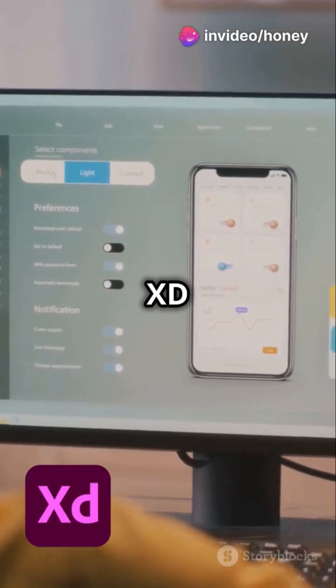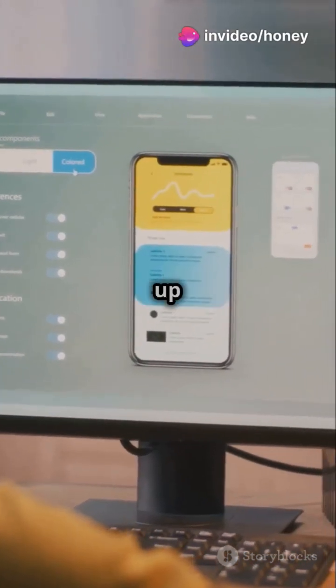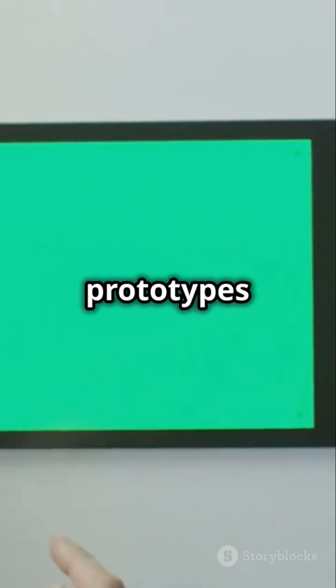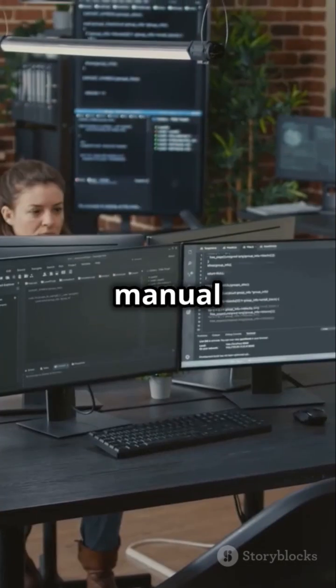Imagine converting Adobe XD into React Native, saving up to 90% of your go-to-market time, or turning Figma designs into live, responsive prototypes in minutes. No more manual coding hassles.